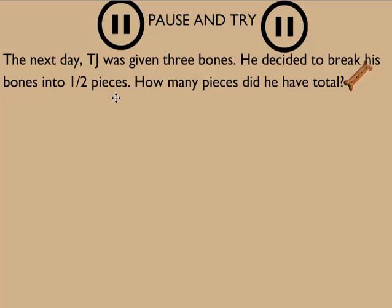The next day, TJ was given three bones. He decided to break his bones into one-half pieces. How many pieces did he have total?